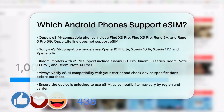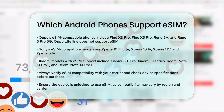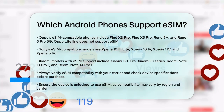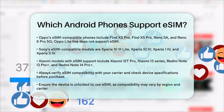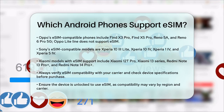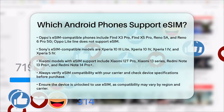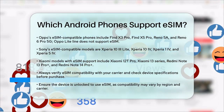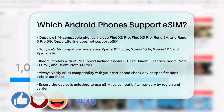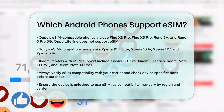Lastly, Xiaomi has several models that support eSIM, such as the Xiaomi 12T Pro, Xiaomi 13 series, and the Redmi Note 13 Pro Plus and Redmi Note 14 Pro Plus models. To ensure your phone supports eSIM, always check with your carrier and verify the device's specifications before making a purchase. Each device must be unlocked to use eSIM, and compatibility can vary based on the region and carrier.